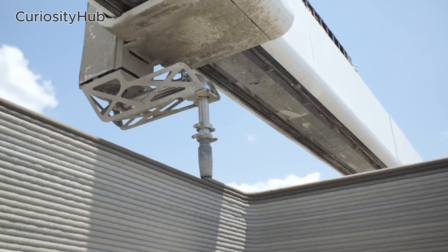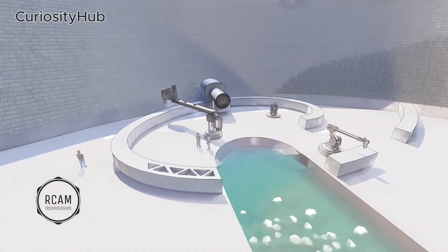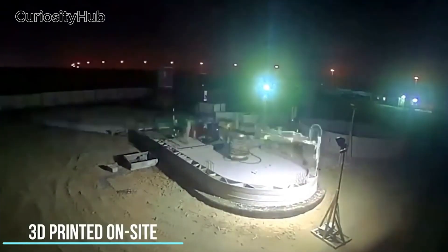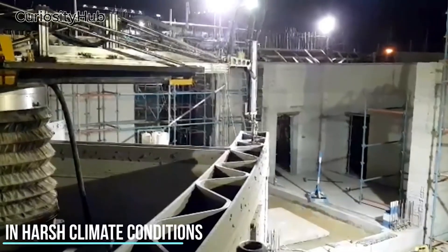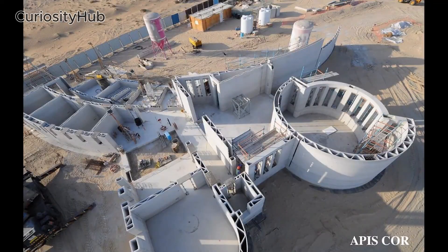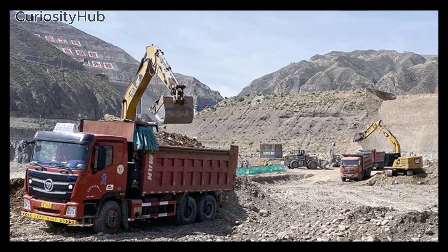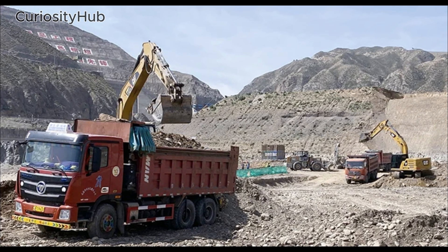The Yangtze Dam will be built layer by layer using a special-purpose 3D printer, which will be employed in conjunction with trucks, bulldozers, excavators, pavers, and rollers controlled by AI. The AI system will manage the entire construction process, from transporting and placing materials to monitoring and adjusting the quality of each layer. The AI system will also optimize the route and schedule of the unmanned vehicles to avoid traffic jams and collisions.